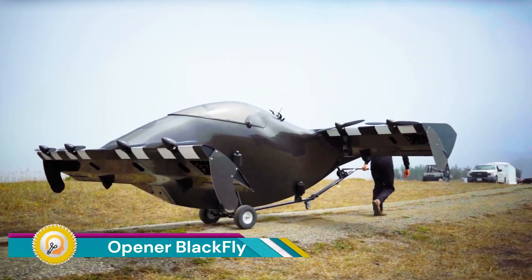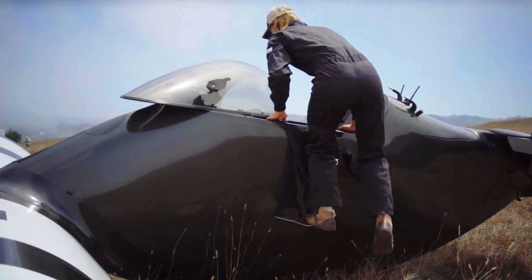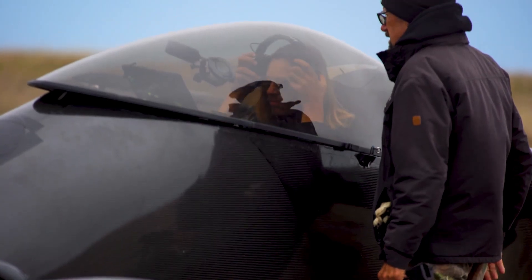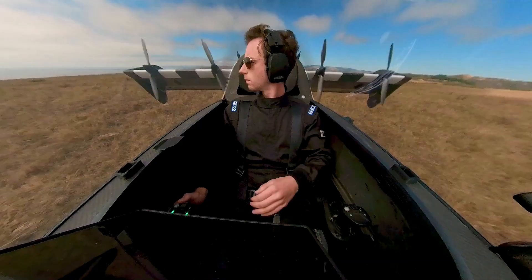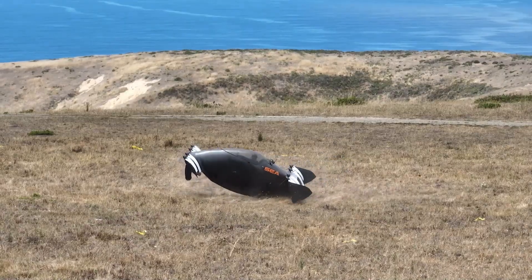The Opener Blackfly, now known as the Pivotal Blackfly, is an American electric-powered VTOL personal air vehicle designed by Canadian engineer Marcus Lang. It was publicly revealed in 2018 after nine years of development and is intended to be supplied complete and ready to fly.